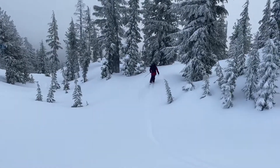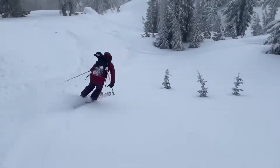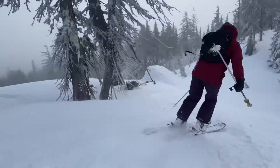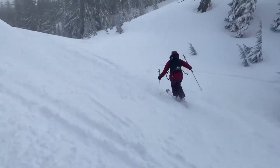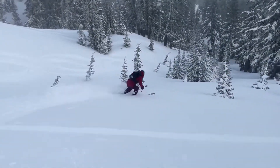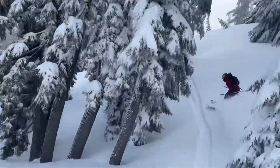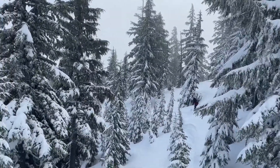Another feature of Mount Bachelor which is incredible is that it has a cat track around the entire base of the mountain. So you will always come to the cat track, and you can always take the cat track back. That gives you access to so much terrain. You can ride the ridges, you can ride the left side, you can ride the right side, and you can ride the tops of the ridges. There's always something to find.